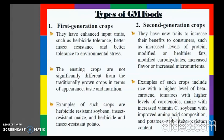The first generation crops have enhanced input traits such as herbicide tolerance, better insect resistance, and better tolerance to environmental stress. These crops are not significantly different from traditionally grown crops in terms of appearance, taste, and nutrition. Examples include herbicide-resistant soybean, insect-resistant maize, and herbicide and insect-resistant potato.